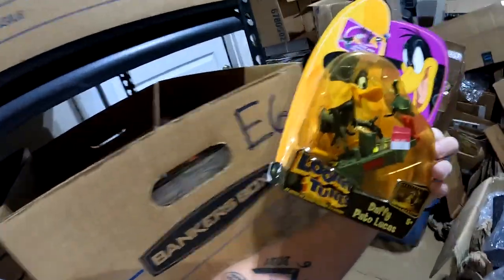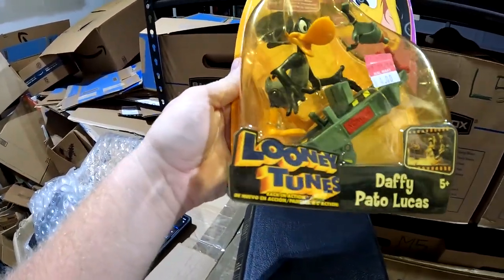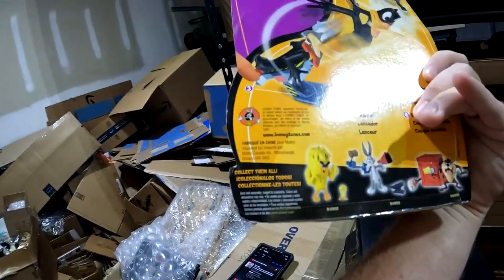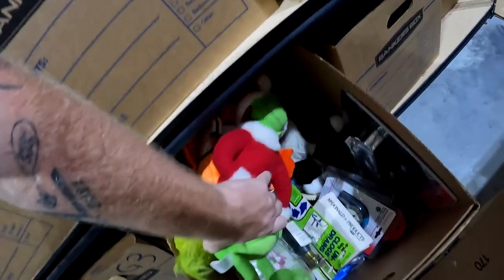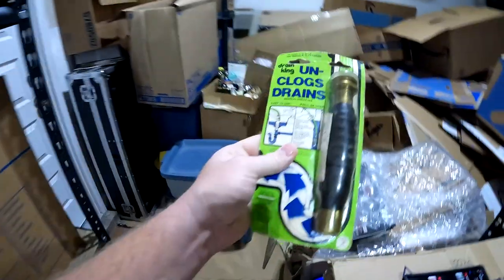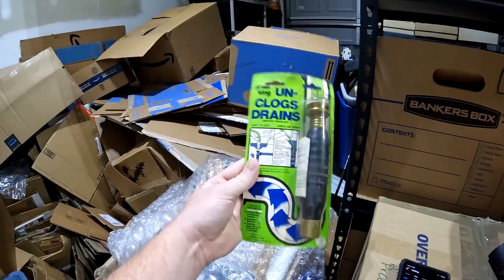In E6, Daffy Duck from one of the 10x30 units — looks like he's on an Acme launcher. It's from the year 2003, so technically vintage this year, and sold for $17 plus shipping. In G4, a Drain King drain unclogger — brand new — got it in an online auction kind of as a throw-in but it had an okay sell-through rate, sold for $8 plus shipping.